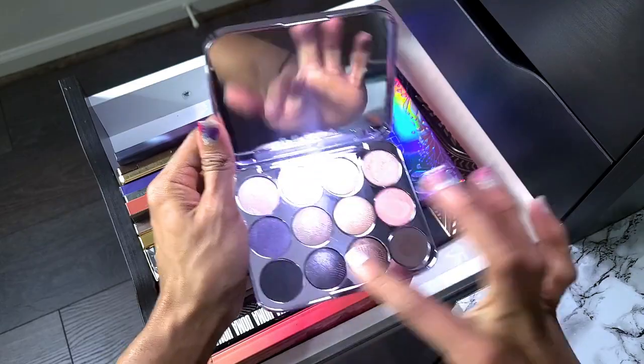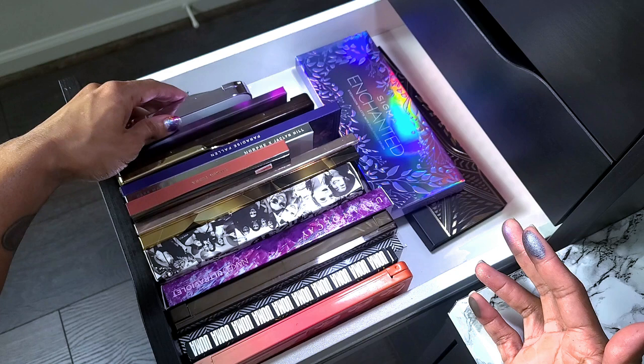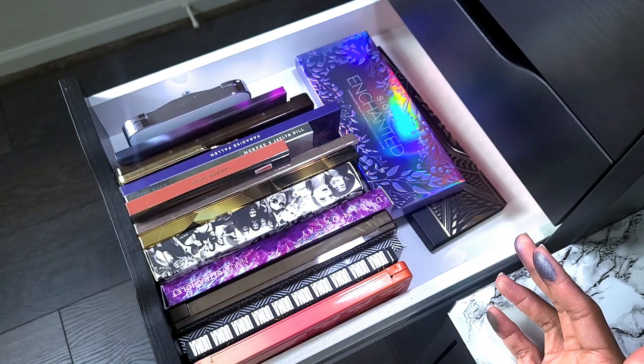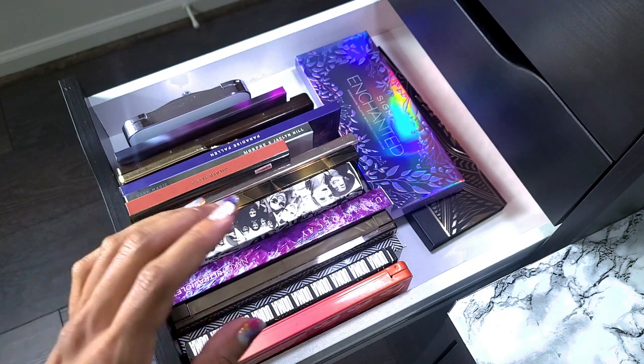Swatching that shade — y'all, it's so pretty. That was the shade that made me want to keep her and get her in the first place. She's staying.